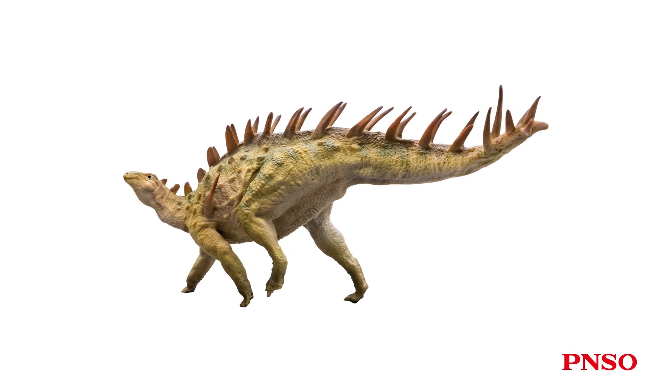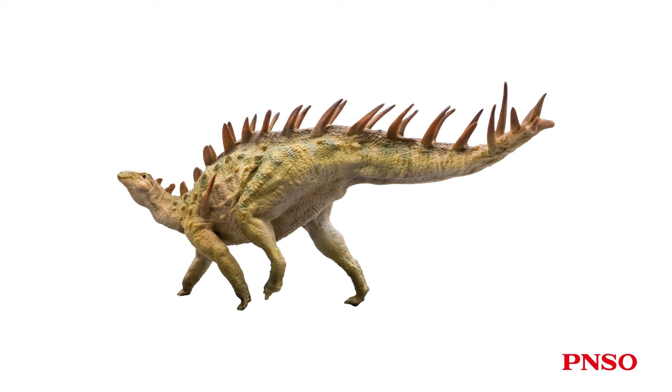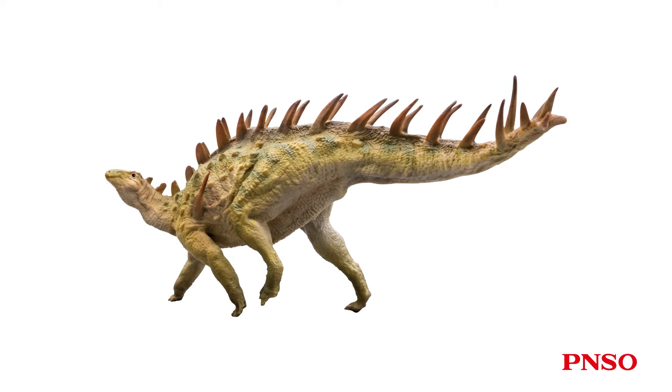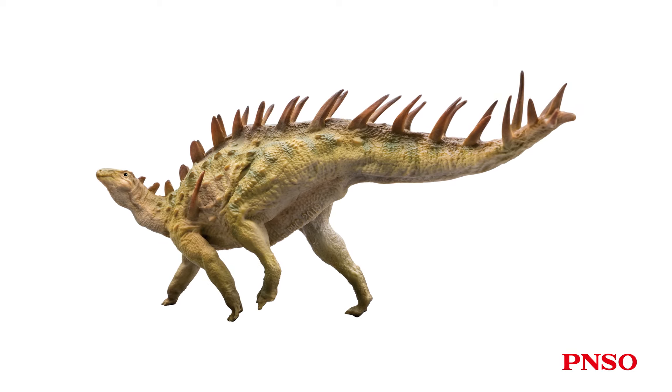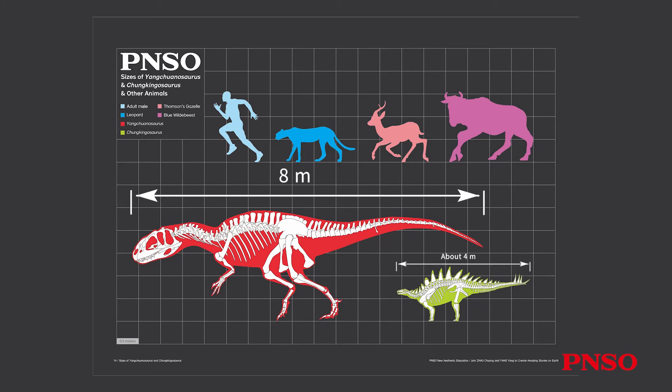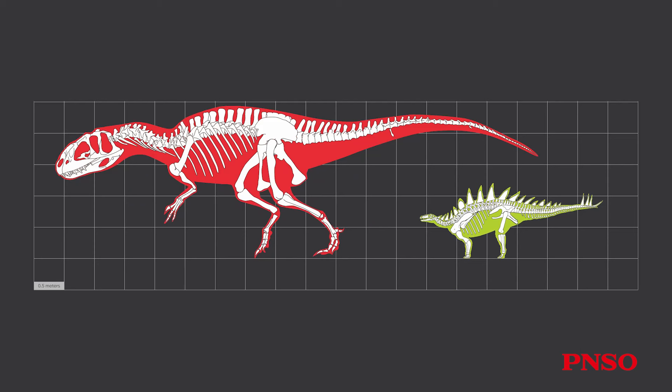Next, let's take a look at Xiaobei the Chunkingosaurus. Chunkingosaurus was a small Stegosaurian. Judging from the known specimens, the body length of this dinosaur may not exceed 4 meters — about half the length of the 8-meter-long Yanchuanosaurus. Although the body length is half the difference, their body shape difference is more than that. Chunkingosaurus appeared much smaller.